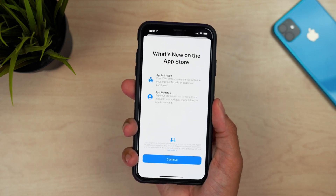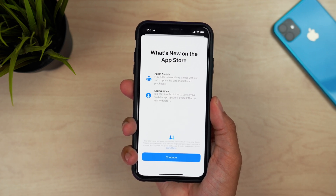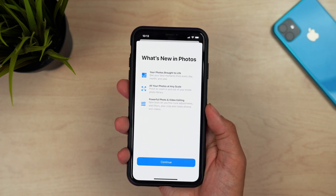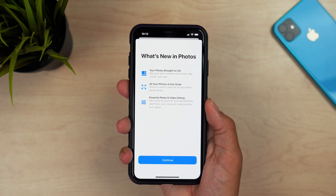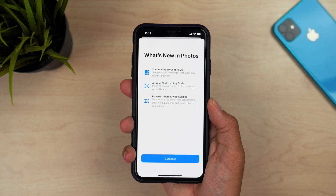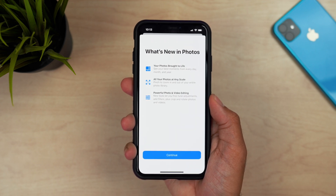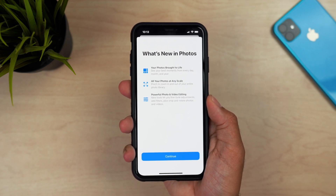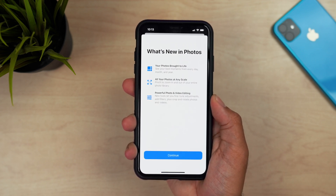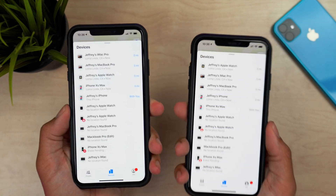Also found within iOS 13 Beta 7, we have new splash screens. One is for the App Store, explaining a bit about Apple Arcade, app updates, and the new style for app updates. We also saw a new splash screen for Photos, with more information on how photos are organized and what you can do with photo and video editing. Apple just wanted to share what's new in these two apps in iOS 13.